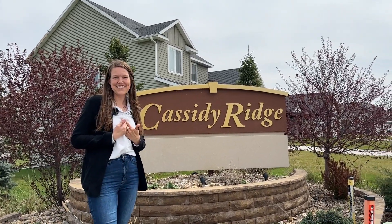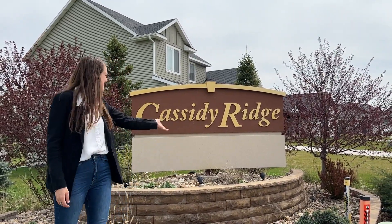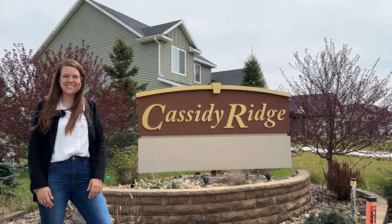Hi, I'm Christine Lundin with the Realty Edge team, and this is Cassidy Ridge of Rochester, Minnesota.